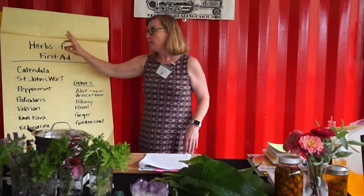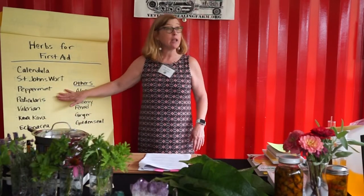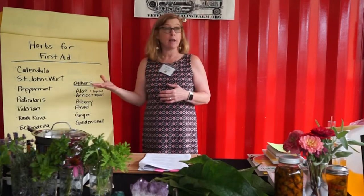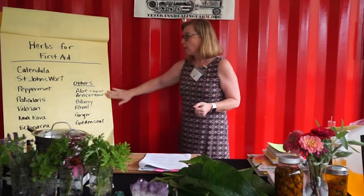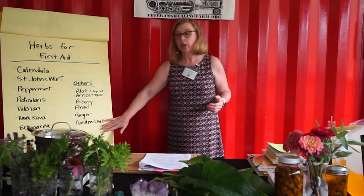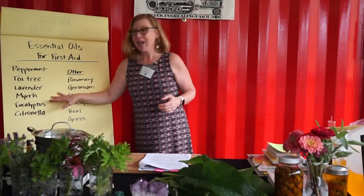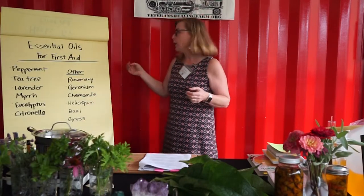We're going to be talking about calendula, St. John's wort, peppermint, particularis, valerian, kava kava, and echinacea as our main herbs. Some others include aloe, arnica, bilberry (the vaccinium or cranberry family), fennel, ginger, and goldenseal. For essential oils: peppermint, tea tree, lavender, myrrh, eucalyptus, and citronella. Additional highlights include rosemary, geranium, chamomile, helichrysum, basil, and cypress.